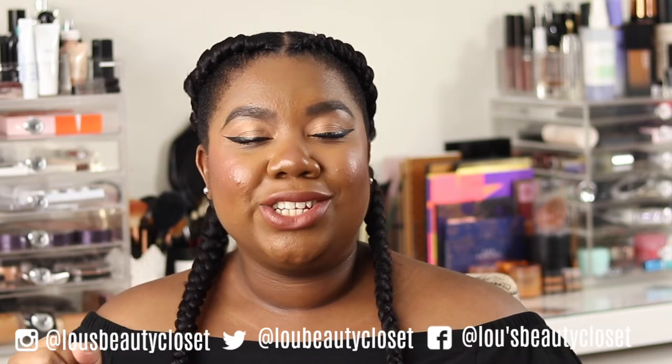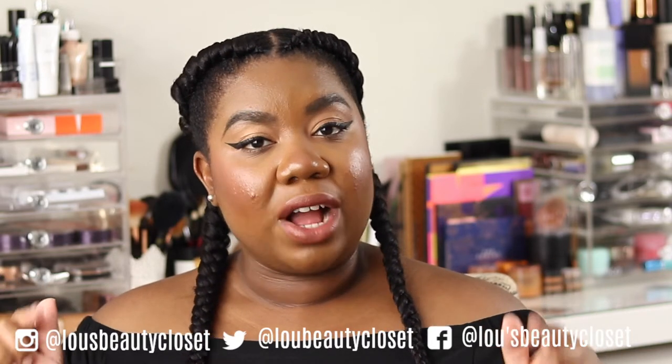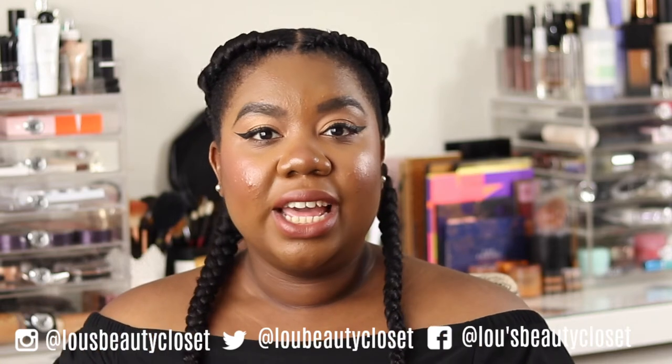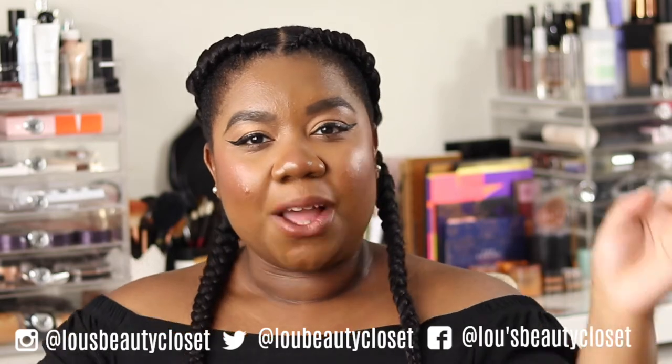That's my complexion collection! Pretty manageable, and I'll probably be decluttering some because there are quite a few foundation releases already for the beginning of this year — extensions and things I want to try. I just don't like having too many foundations open at once. Comment below your favourite part of the video or favourite item in my complexion collection. If you enjoyed this, give it a thumbs up, subscribe if you want more videos like this, and ring the bell so you don't miss any. See you next time!